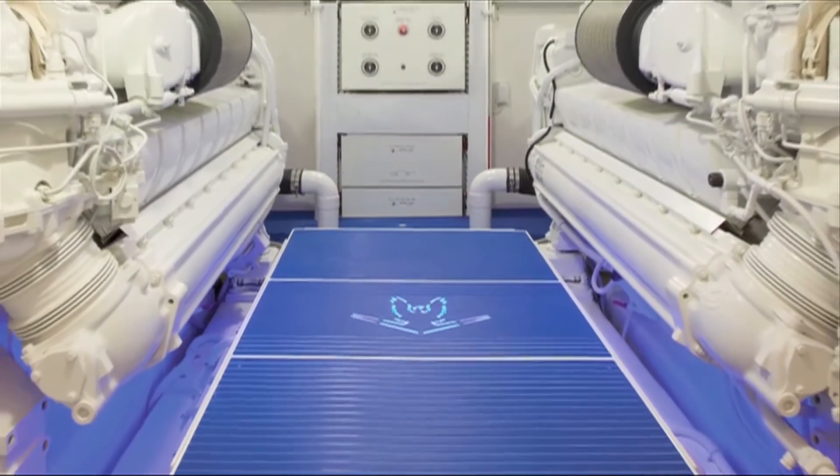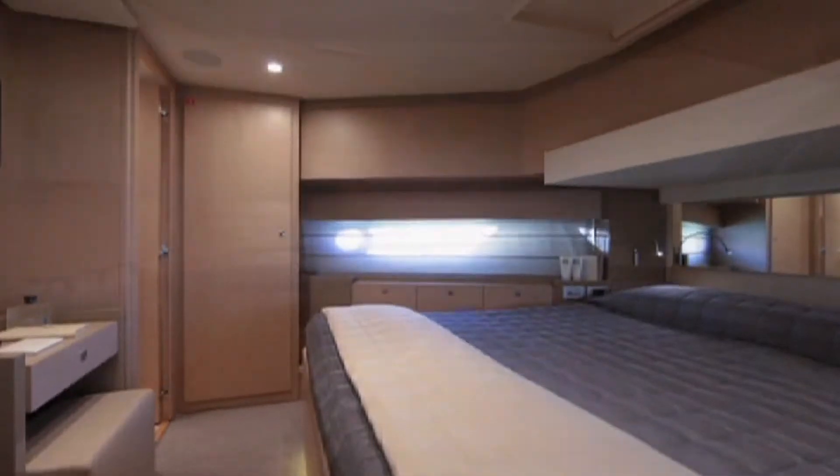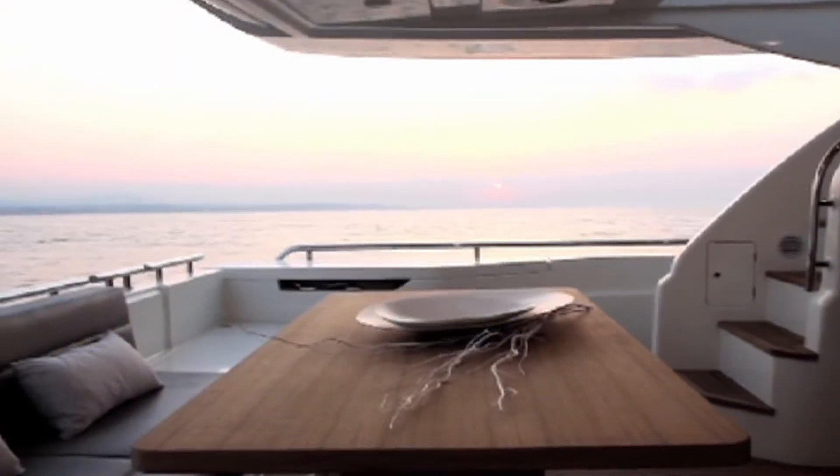Putting your yacht on the market, it's important for you to take the emotion out of the sales process. It's important to think about your boat as the mechanical equipment that it really is. This is necessary so that prospective buyers can visualize your yacht as being theirs and not yours.